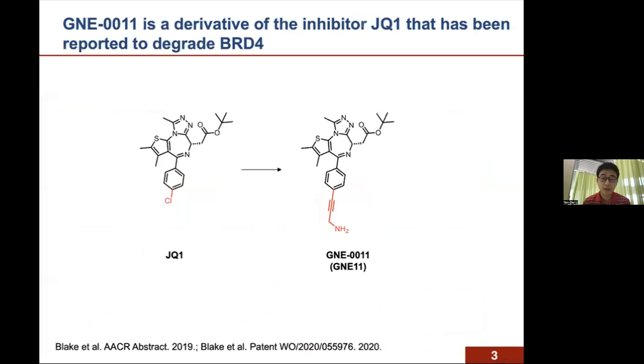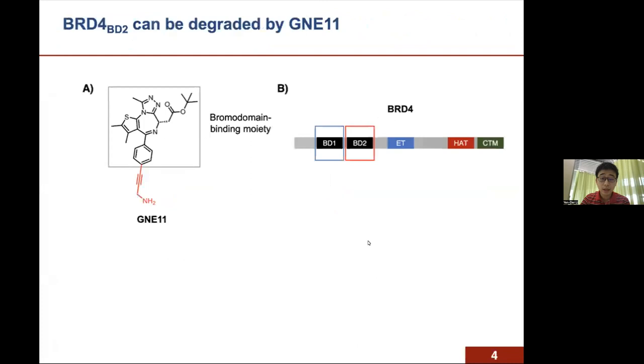This project was inspired by a monomeric BRD4 degrader, GNE11, reported by Genentech in 2019. They showed that if you substitute the chloride moiety of BRD4 inhibitor GQ1 to a propargylamine, the new compound GNE11 becomes a BRD4 degrader. However, the mechanism of action of how this happened remains unclear.